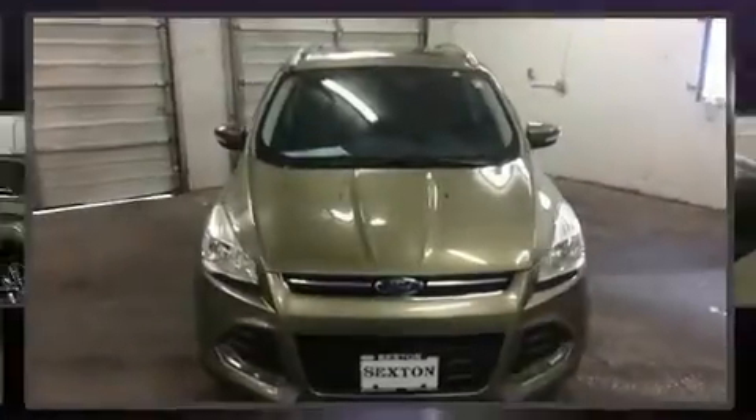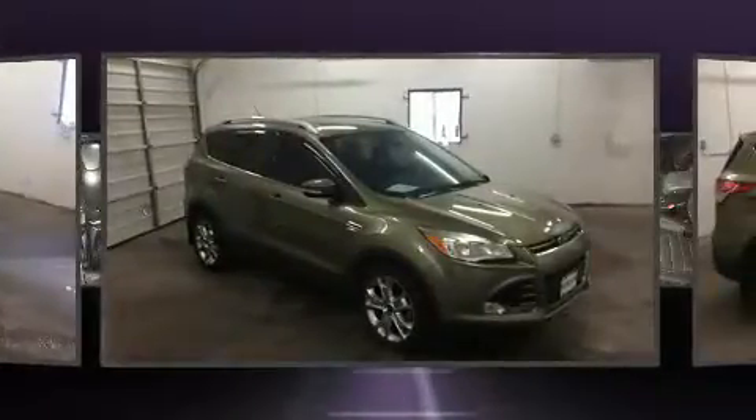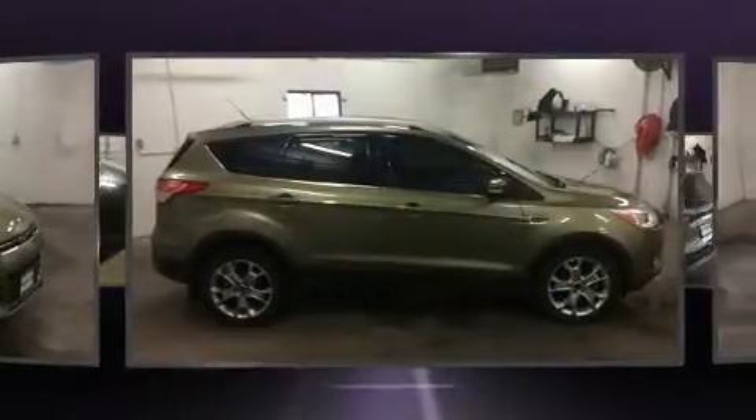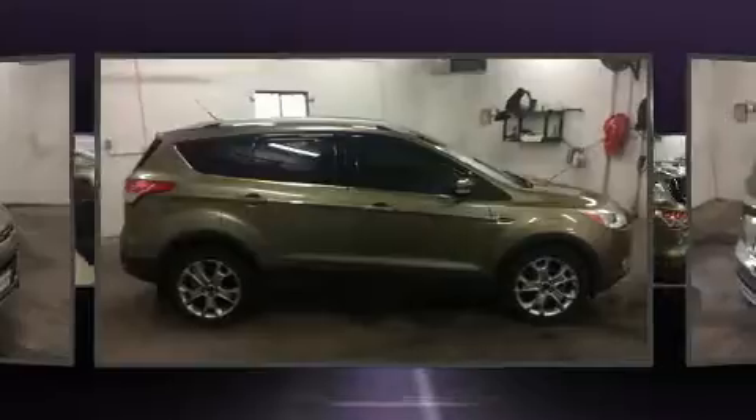You can expect a lot from the 2014 Ford Escape with fewer than 50,000 miles on the odometer. This four-door sport utility vehicle prioritizes comfort, safety, and convenience. Smooth gear shifts are achieved thanks to the efficient four-cylinder engine.